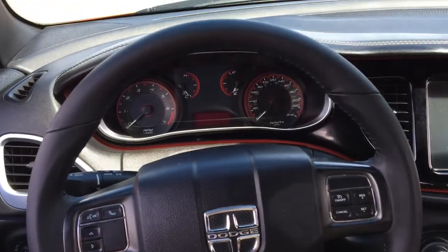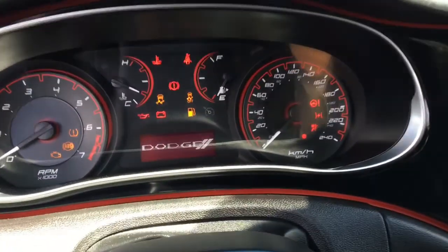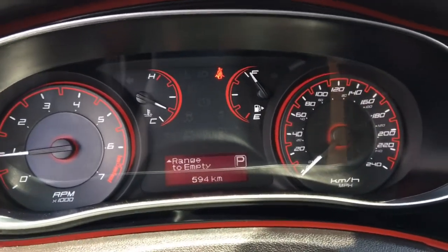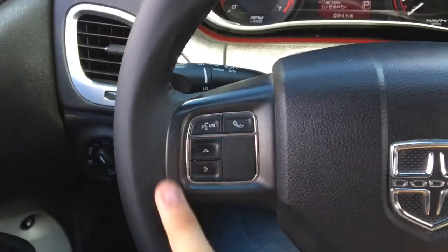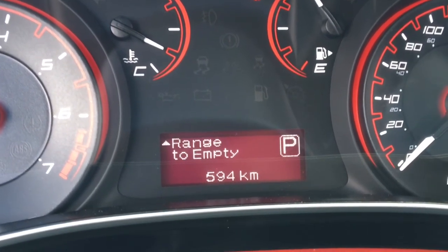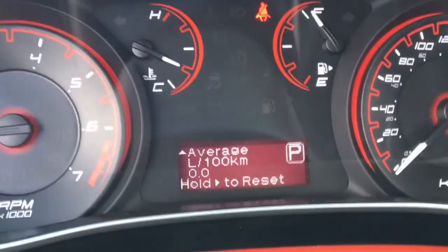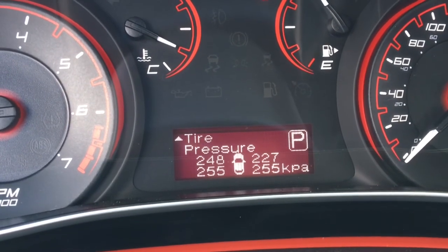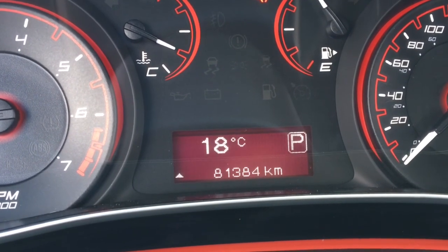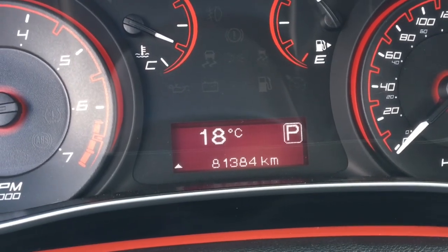Now I'm sitting inside the 2014 Dodge Dart Rally. Using the key fob, we insert it into the ignition, turn it, and it starts right up. Check out the gauges — the tachometer, speedometer, fuel gauge, and temperature gauge all look great. Using the buttons on the left side of the steering wheel, we can go through the driver information center in the middle. You'll see your fuel range, your average liters per 100 kilometers, and you can reset that easily. There's current liters per 100 kilometers, tire pressures for all four tires, oil life, settings, outside temperature, the speedometer, and the odometer. This car only has 81,384 kilometers on it — not too bad. Come on down to Crosstown Chrysler and take this car for a test drive.